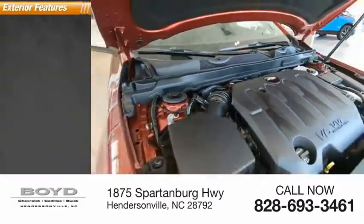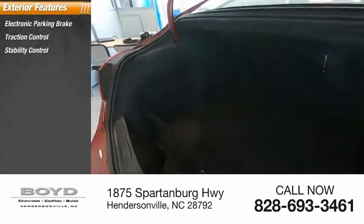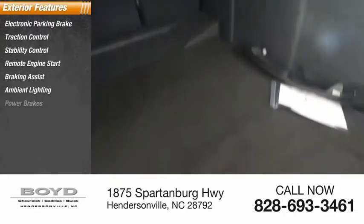Here are some of this vehicle's great options: electronic parking brake, traction control, stability control, remote engine start, braking assist, ambient lighting, and power brakes.